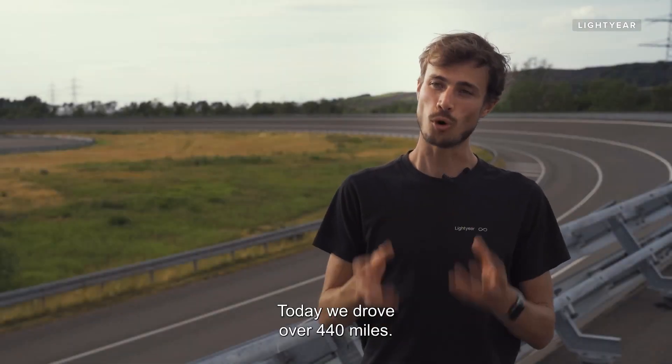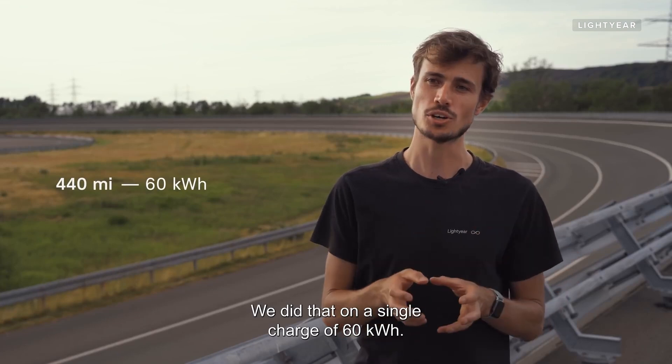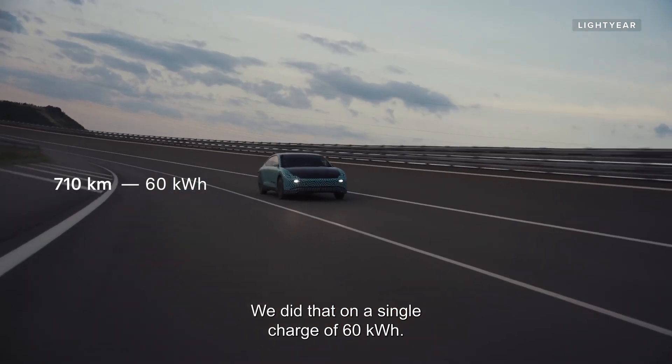Today we drove over 440 miles. We did that on a single charge of just 60 kilowatt hours.